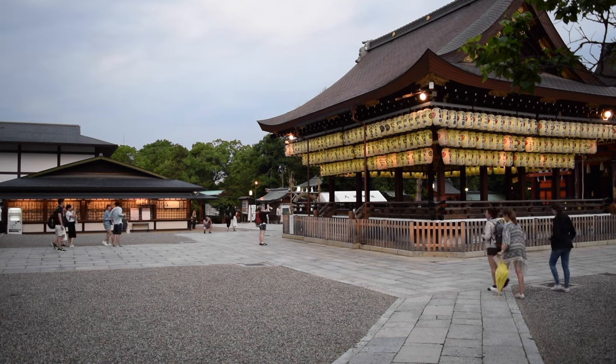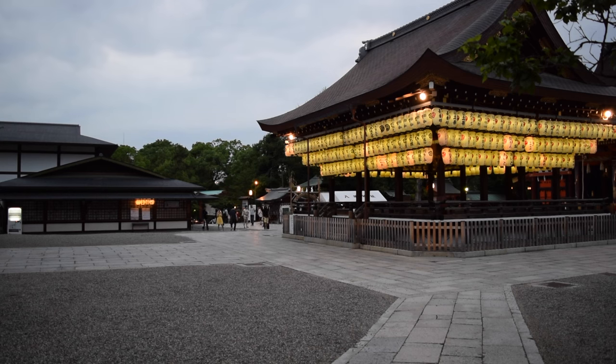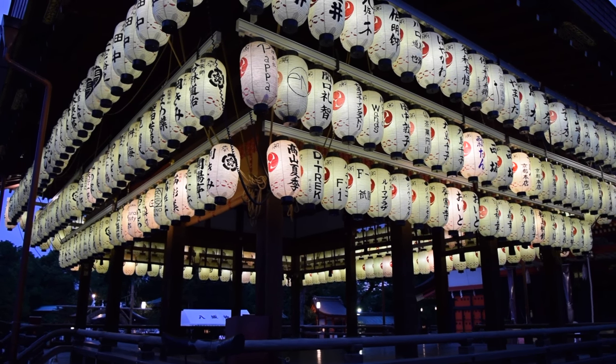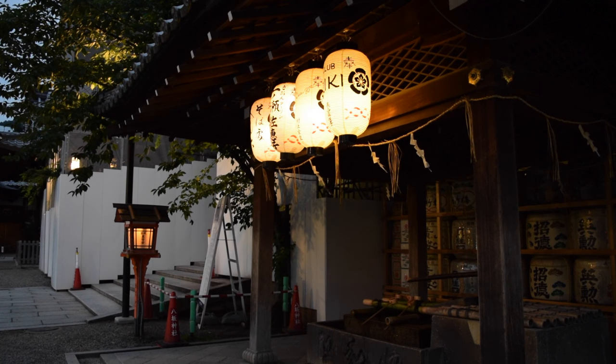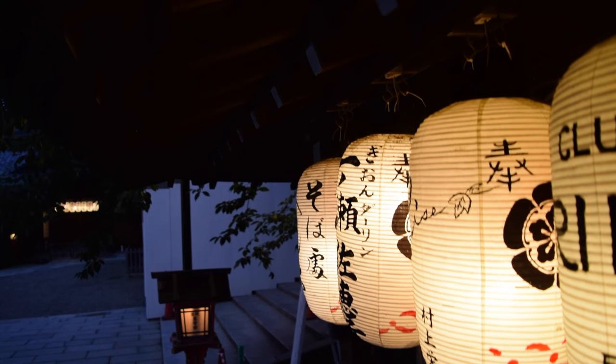Yasaka Shrine is open to visitors 24 hours a day, so one of the best times to visit is during the evening when hundreds of lanterns glow in the darkness, illuminating the surrounding buildings in a dim yellow light. The lanterns come from local businesses who sponsor them in exchange for having their names inscribed on the lanterns. The warm lights really create a unique atmosphere.